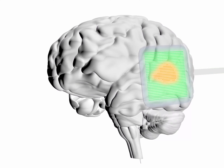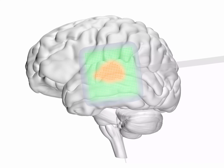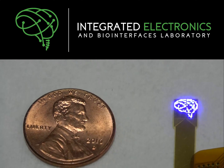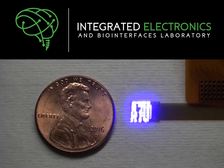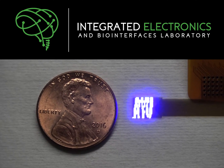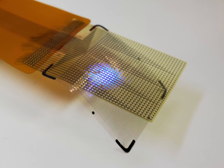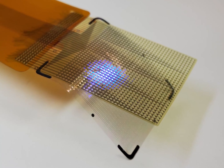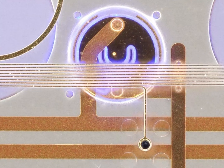A team from UCSD Integrated Electronics and Biointerfaces Laboratory (IEBL), led by Professor Shadi Daya at UC San Diego, including Professor Youngbin Cho — who was a postdoc in Daya's lab and is now an assistant professor at Olson National Institute of Science and Technology in South Korea — and Professor Sidney Cash's lab at Massachusetts General Hospital, invented an intracranial electroencephalogram (IEEG) micro-display that consists of freestanding arrays of 2048 gallium nitride light-emitting diodes laminated on the back of micro-electrocorticography grids.